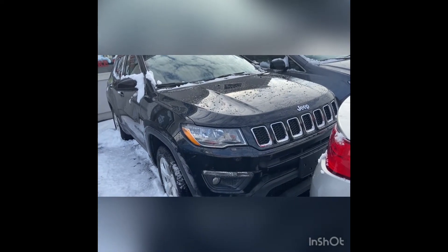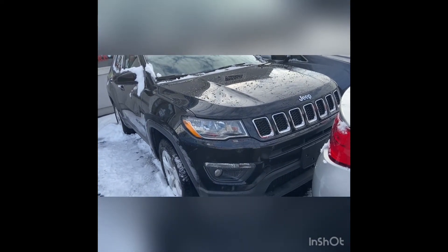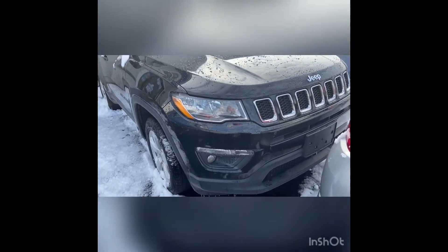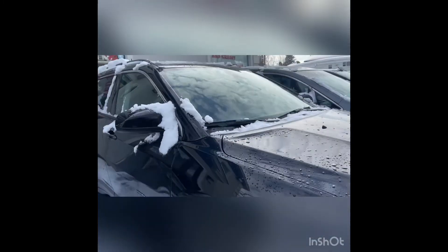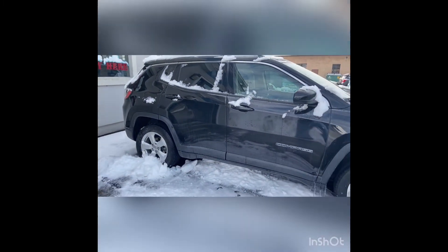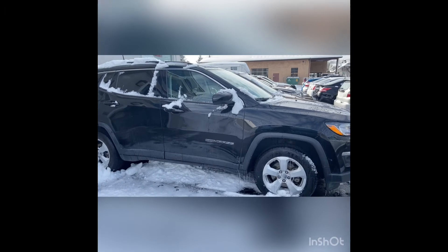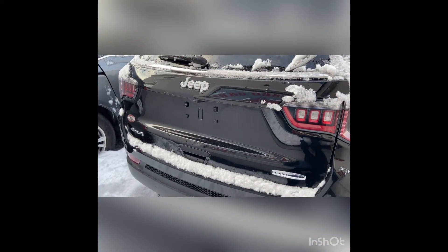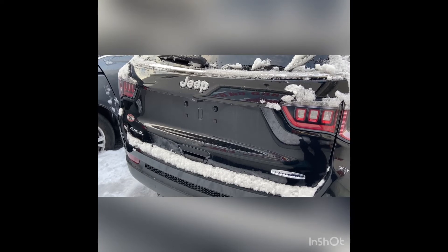This 2018 Jeep Compass has a premium and mature exterior with a signature classic grille and modern curves. This 2018 Jeep Compass model trim is the Latitude 4WD.